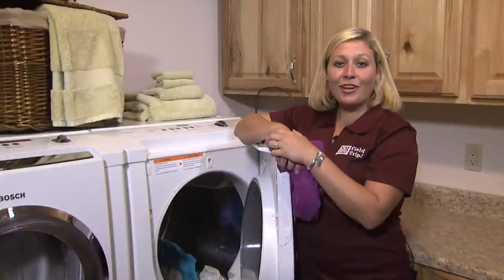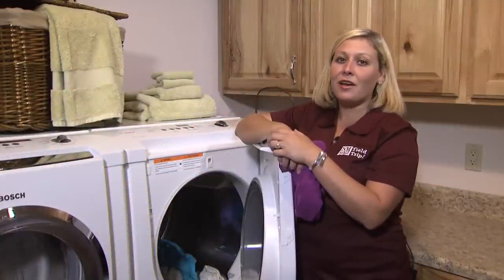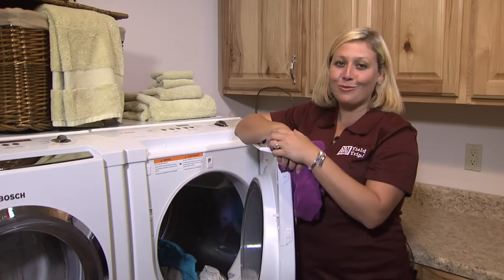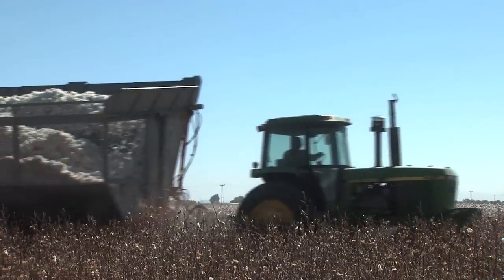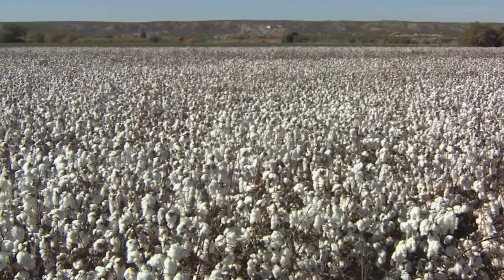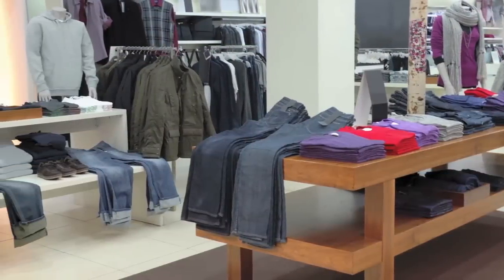Did you know that America is the third largest cotton producer in the world? Cotton is essentially the fabric of America. Not only is it used in clothing, but it's used in several other products as well. The cotton industry is weaved together with a network of farmers, cotton gins, and clothing manufacturers. The process begins with the cotton fields and ends with the retailer who sells you your jeans.